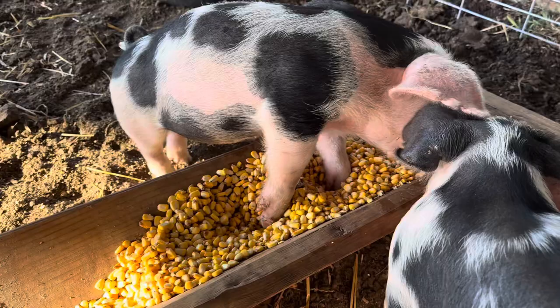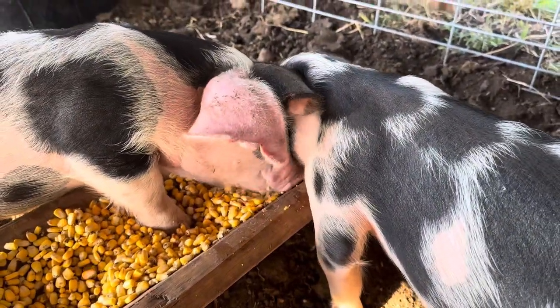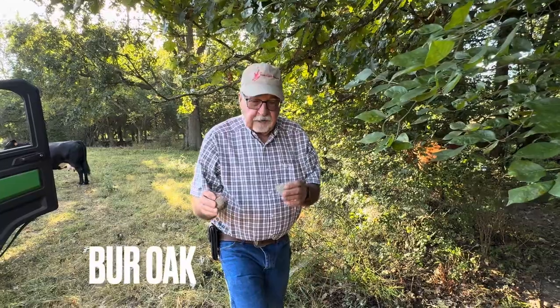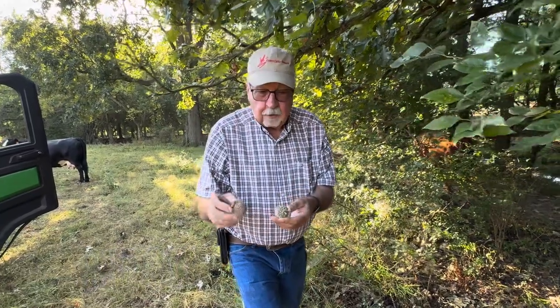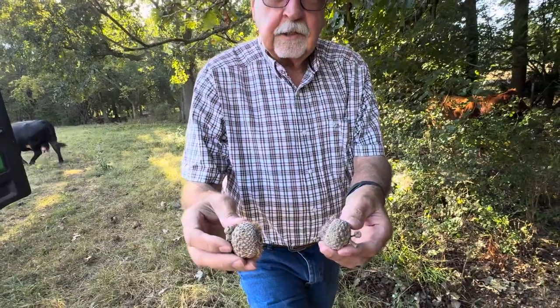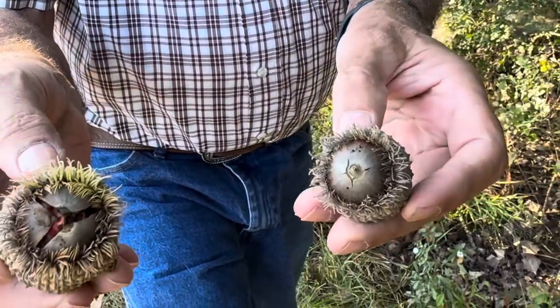Evidently smacking is not considered bad manners in the swine community. The cows are over here underneath this tree — I don't know what kind of oak it is, but it produces these huge acorns just about every second or third year, and the cows are over here eating them.